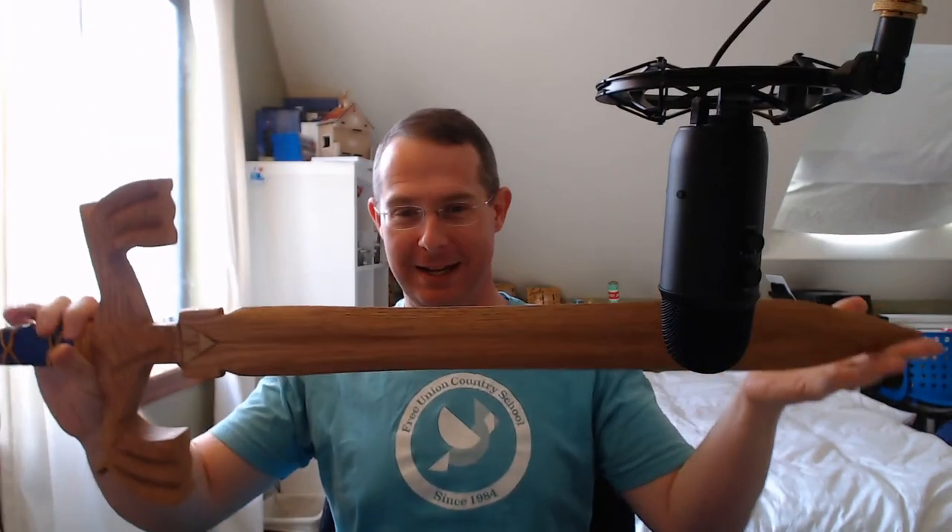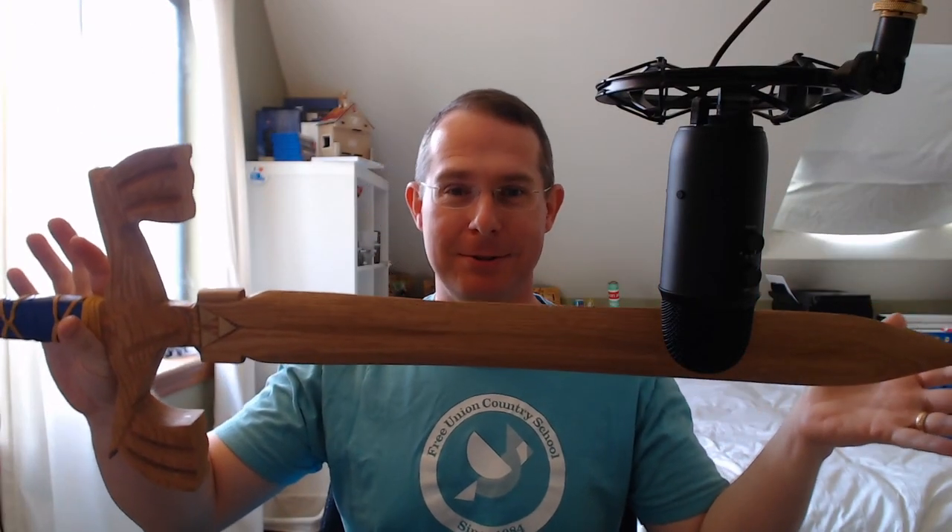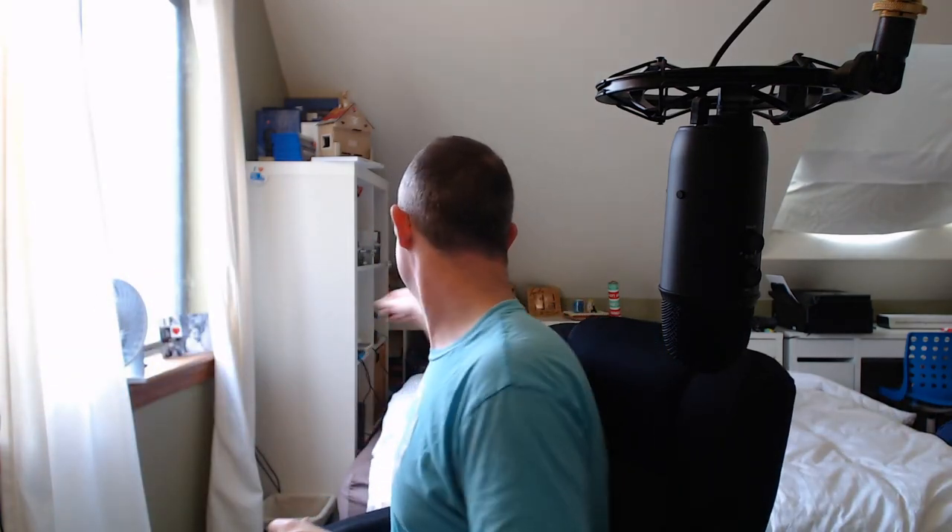Just got back from raiding my office at UVA. Left some stuff there, wanted to go get it — something important like a replica of the master sword created by my brother. It's very nice. He gave it to me for Christmas and I wanted to have it in my office here so I could enjoy it here as opposed to just sitting by itself in my office.